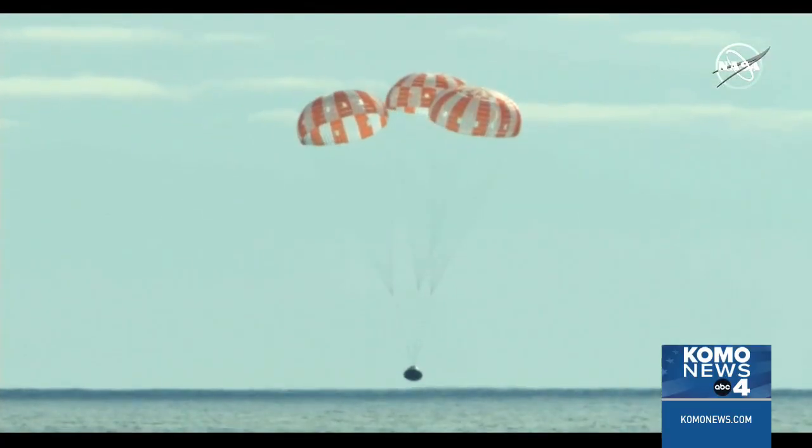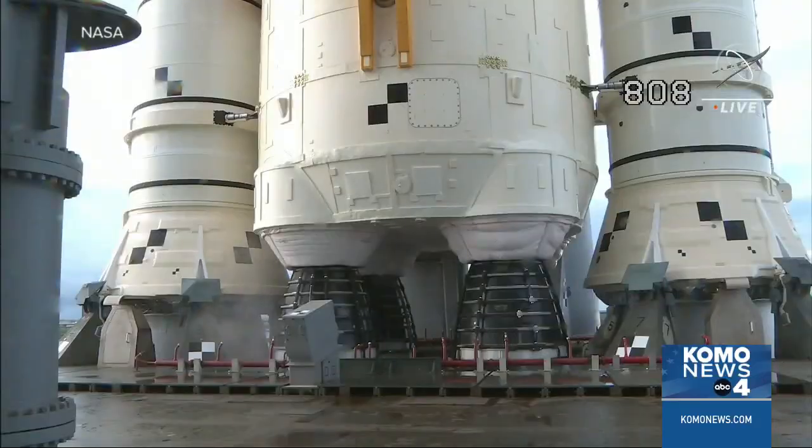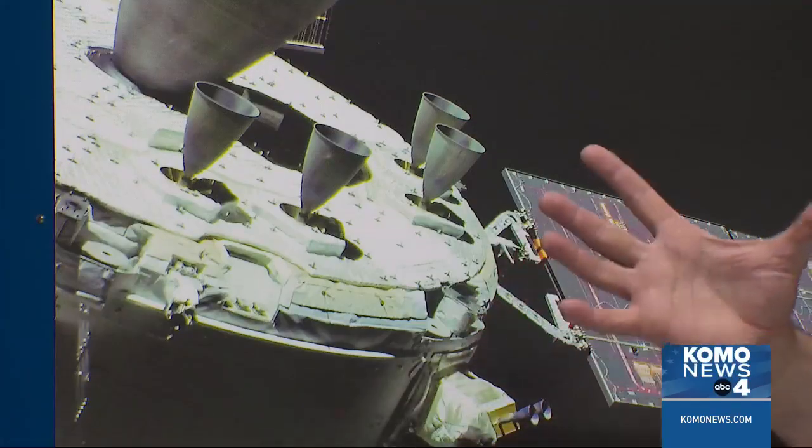If we didn't make these engines, then there wouldn't be any sort of orbital maneuvering system. There wouldn't be a way for the crew module to safely come back to Earth. It's really important to us that we make engines that we know are going to work well and work right. Each of the first three Artemis missions uses 32 rocket engines produced at the L3 Harris facility in Redmond.